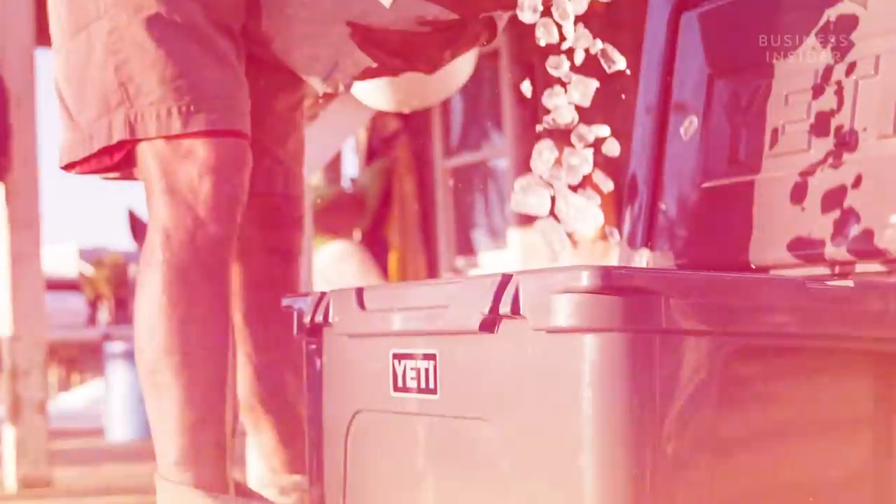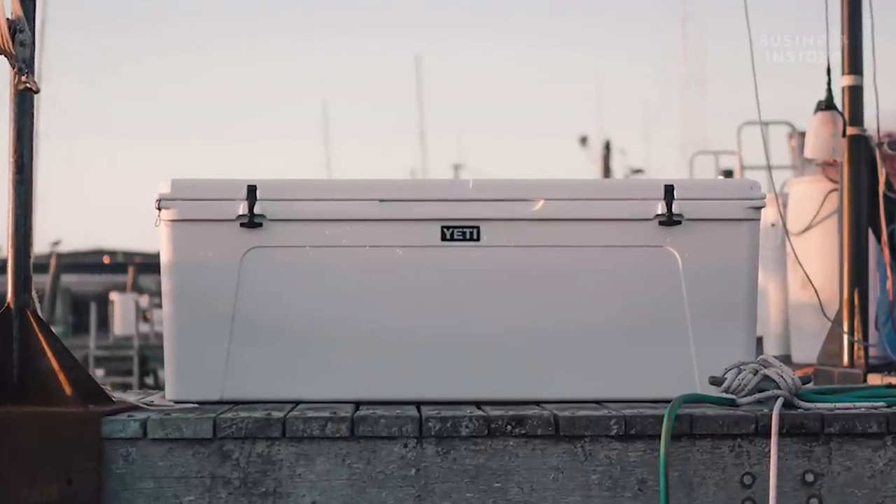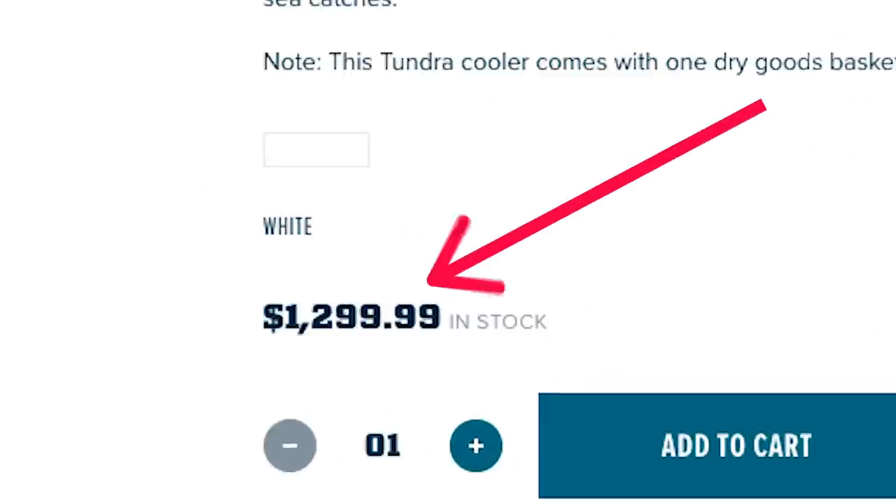Yeti is known for its expensive coolers that have become a status symbol in America. This is their most expensive, the 82-gallon Tundra 350 that retails for $1,300.